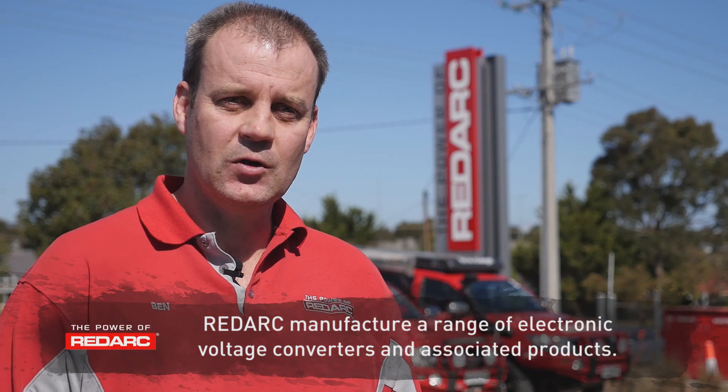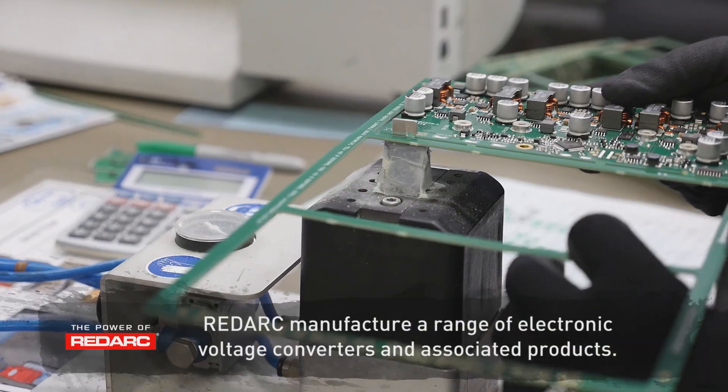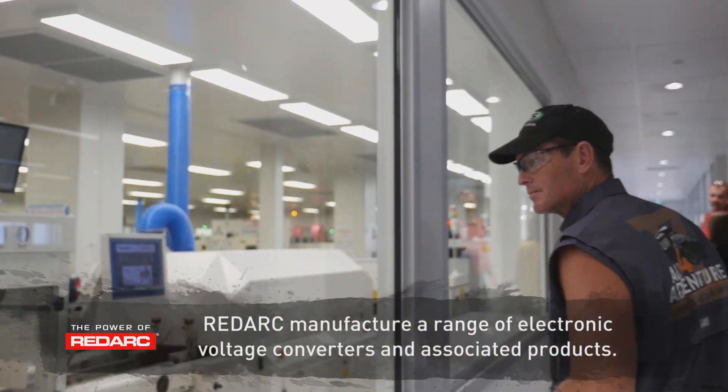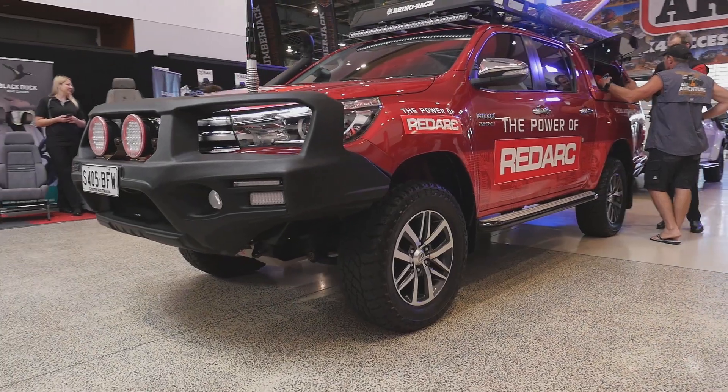Over time we've started with our SBI, which is our smart battery isolator. We've moved on to BCDC products, which we pioneered back in 2009, and more smart battery charging. That led into our Manager 30, which did charging from three different sources. And the natural progression then was to control the loads that the battery would be using — so that's where the RedVision system comes in.